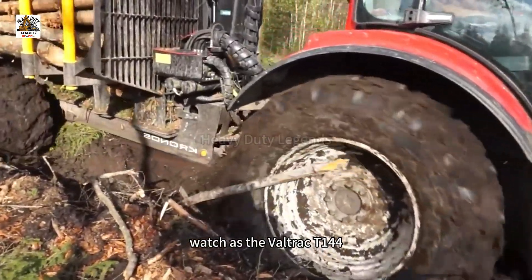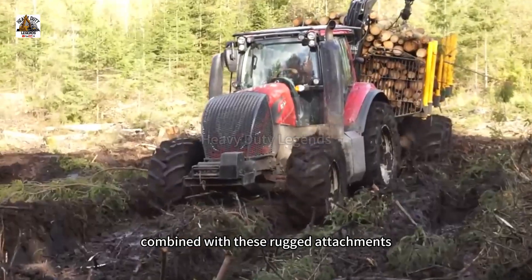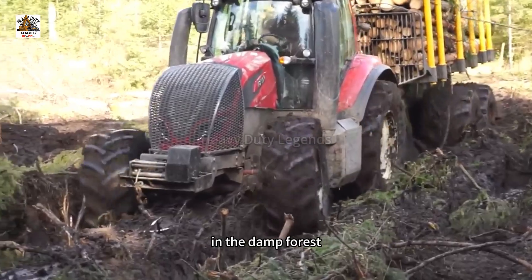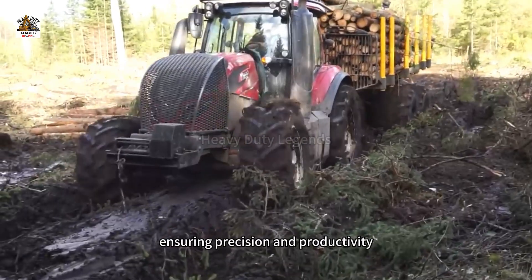Watch as the Valtrak T14, combined with these rugged attachments, easily handles the challenges of harvesting wood in damp conditions, ensuring precision and productivity.